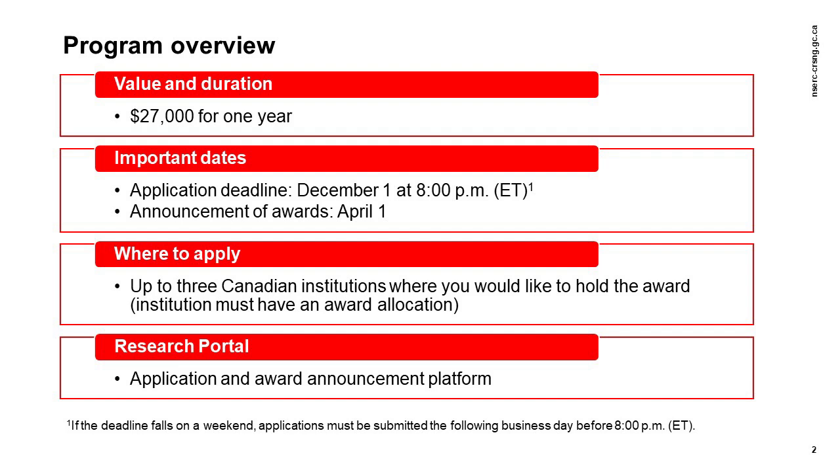Note that you are not eligible to hold a CGSM award from an institution where you are not enrolled, or where you have not applied for admission to an eligible program of study. If you are already enrolled in a graduate program at the institution where you plan to hold the award, you will most likely select only your current institution. If you are offered an award by an institution and subsequently accept it, you must hold the CGSM at that institution. Awards are not intended to be portable; however, requests may be submitted to your host institution if there are exceptional circumstances to be considered.